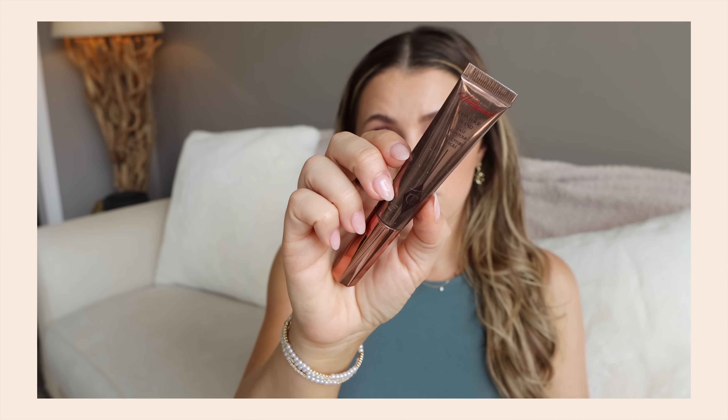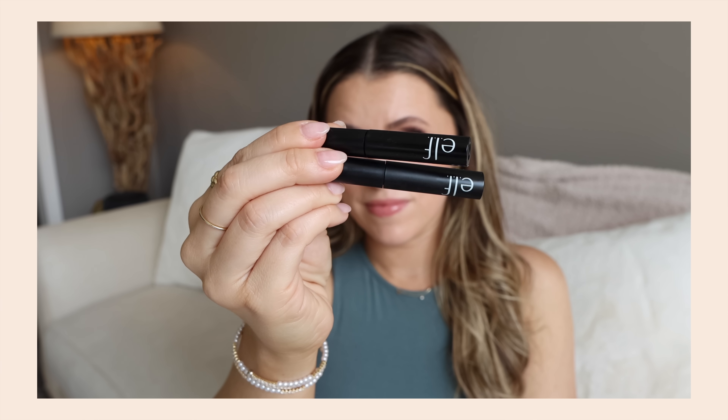I also used up the Charlotte Tilbury Hollywood Contour Wand. I do think this is the one to splurge on. I've duped the blush wand and highlight wand, but nothing quite compares to how easy this is to blend in and how natural and beautiful it looks on the skin. There is something special about this. If you were going to splurge on one, I would recommend this. I already have a new one because I love it so much.